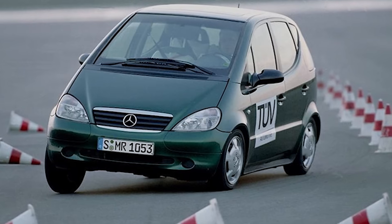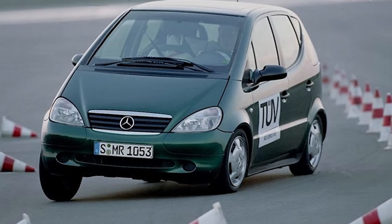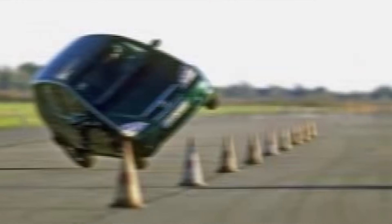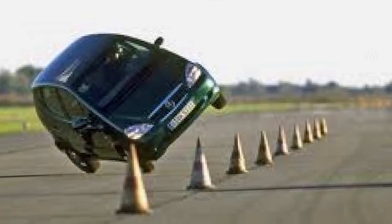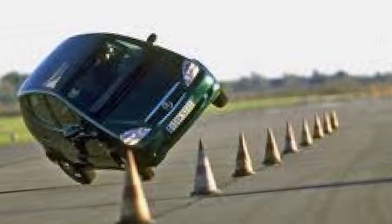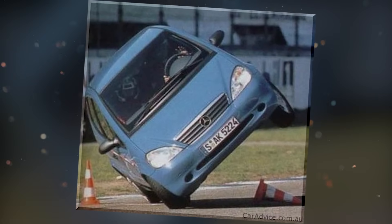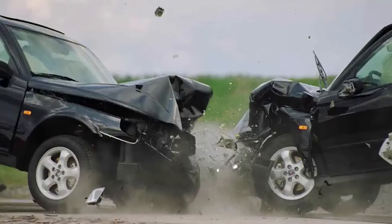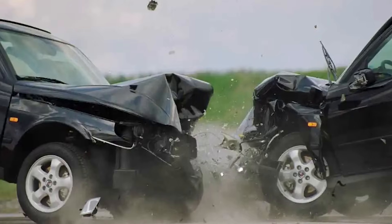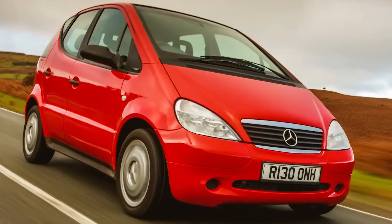One test in particular originates in Sweden and is called the Moose Test. It involves taking the car up to a high speed and then swerving to avoid an object in the road, such as a moose. During this test, when conducted by a Swedish magazine, the A-Class rolled over — an immediate fail — raising serious questions about its roadworthiness. Other magazines around Europe replicated the problem, and while Mercedes initially tried to claim it wasn't an issue, they eventually had no choice but to recall the 2,600 that had already been sold and pause production until a solution could be found.